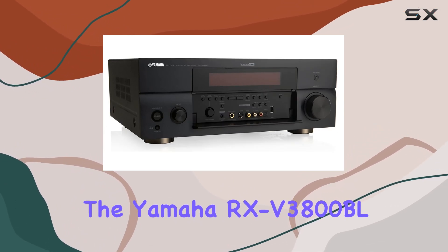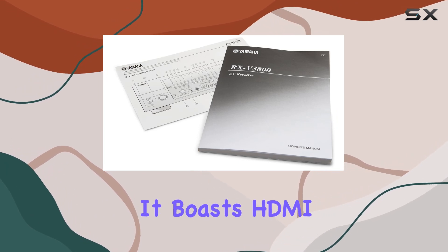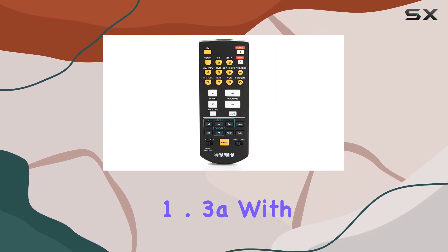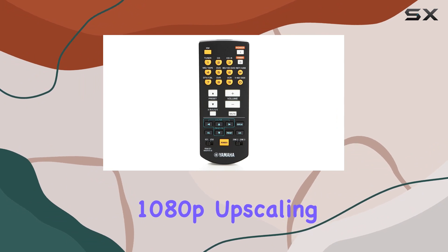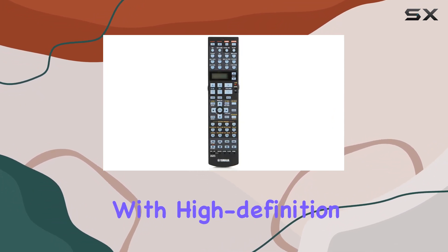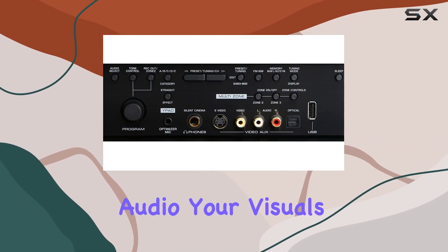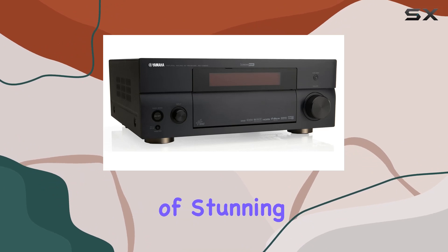Top-tier technology — the Yamaha RX-V3800BL is all about the latest tech. It boasts HDMI 1.3A with deep color support, 1080p upscaling for analog video, and compatibility with high-definition audio formats like Dolby TrueHD and DTS-HD Master Audio. Your visuals and sound will be nothing short of stunning.